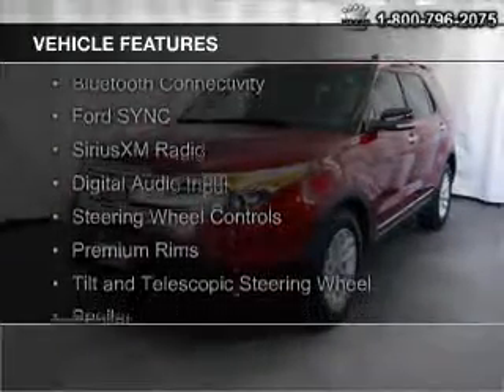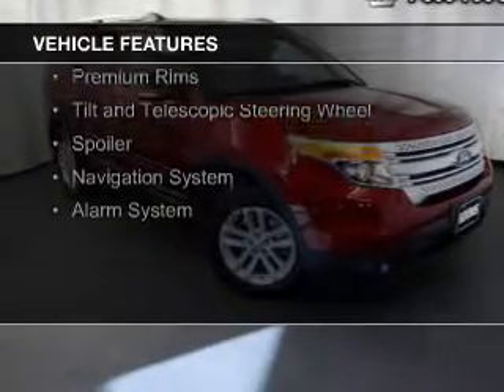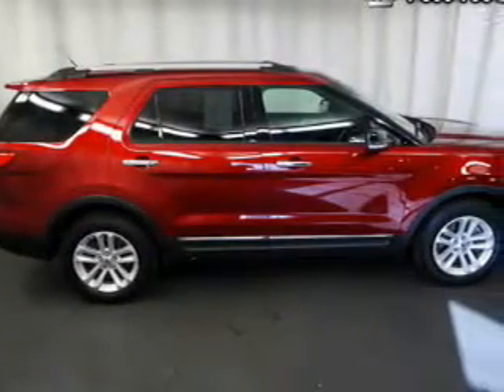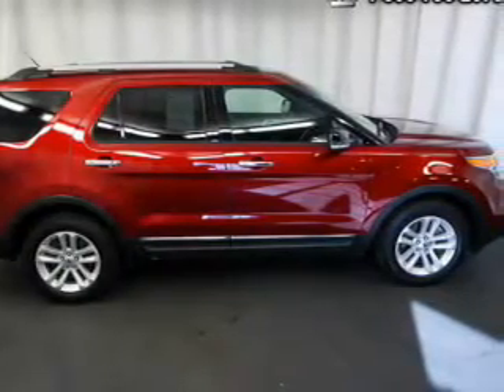The features include Bluetooth connectivity, Ford Sync voice activation, Sirius XM satellite radio, digital audio input, steering wheel controls, premium rims, tilt and telescopic steering wheel, a spoiler, a navigation system, and an alarm system.